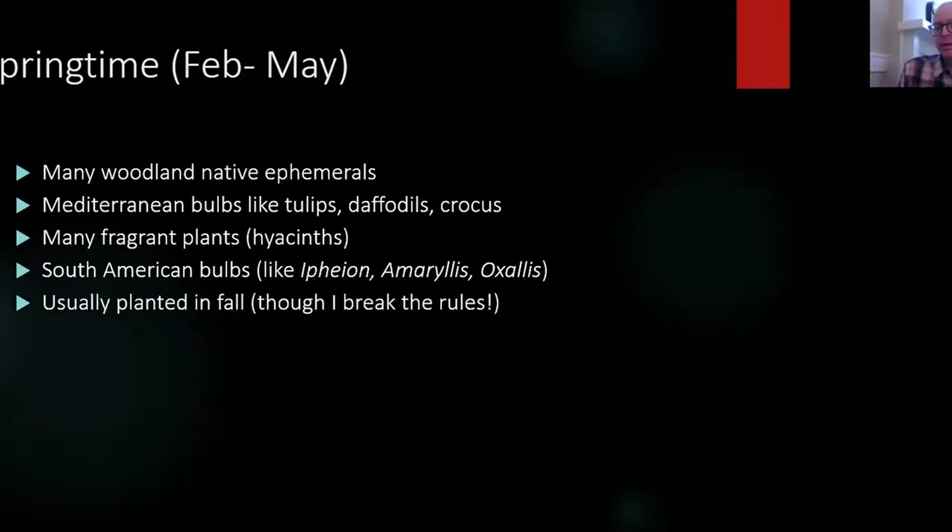These bulbs are usually planted in fall. Most nurseries open their catalogs in the spring and then ship in the fall. The best time to buy is early because you usually get a discount, or they may run out. I'll give you some of my favorite sources for bulbs at the end.